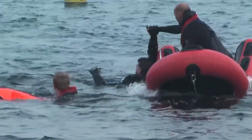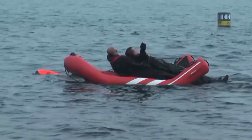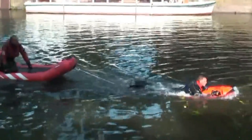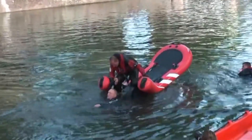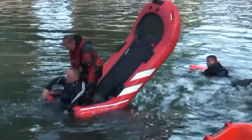Rescuers are meant to run the tug while the other unit pulls the victims out in pairs. According to the designers, it is a cheap and useful solution that can be used all year long. This construction won the Dutch Design Prize.